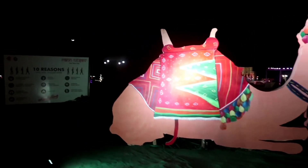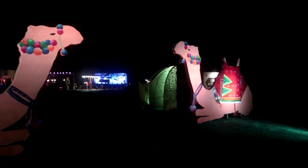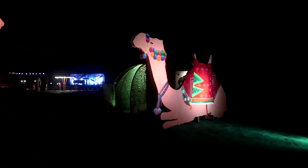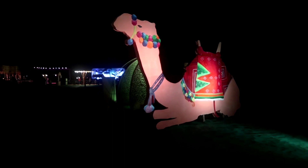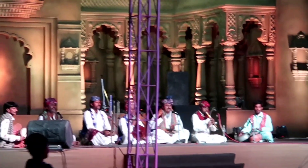We are here for the cultural program. I'll show you how the cultural program is. This is the entrance area — you can see two camels and a lot of lighting; the whole area is studded with lights. Right now folk music is going on.